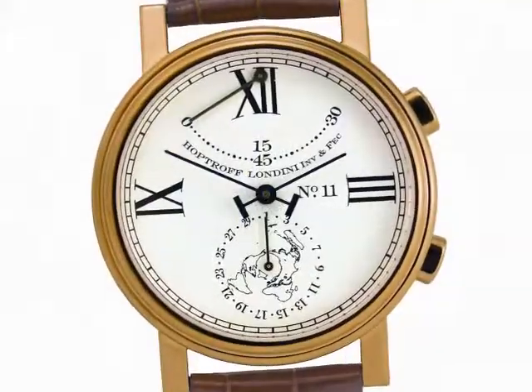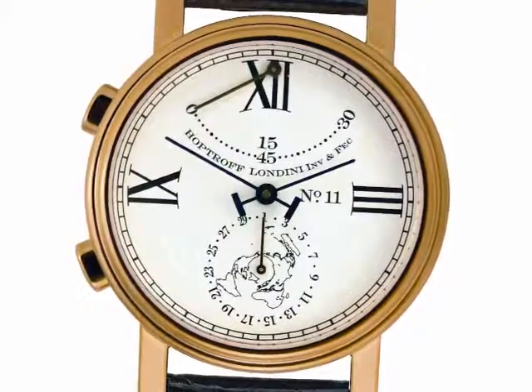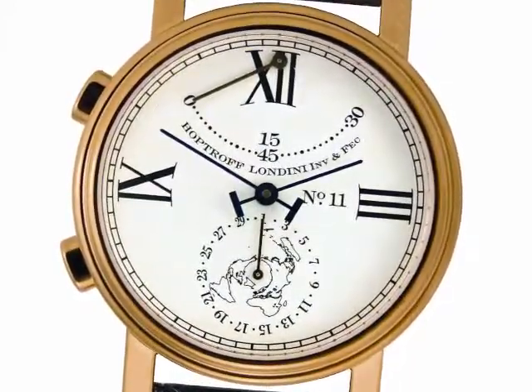The pushers, shown here on the right of the case, can be transferred to the left side of the case to convert it for ease of use by left-handers.